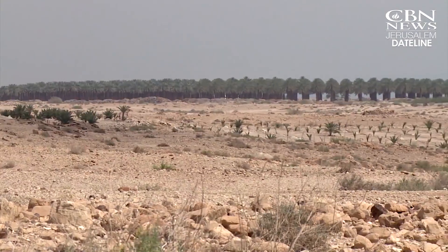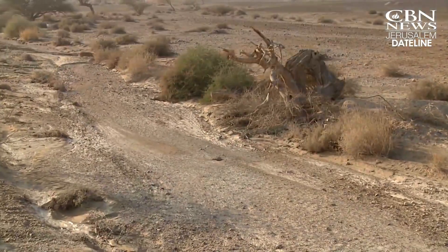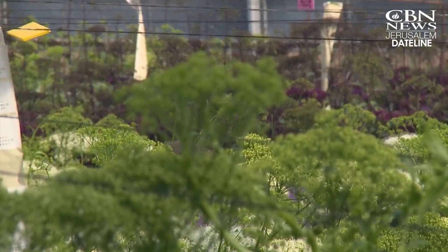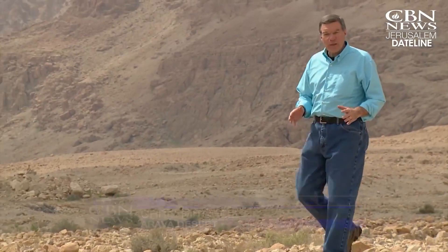Farming in the desert is about battling the elements — a harsh climate, little water, and poor soil. We are not the first, but maybe one of the first nations ever who really found the way to cultivate the desert and make it bloom. When many Jewish people returned to the Promised Land in the 1800s, the land was dry and barren.